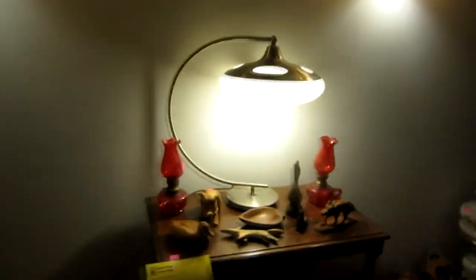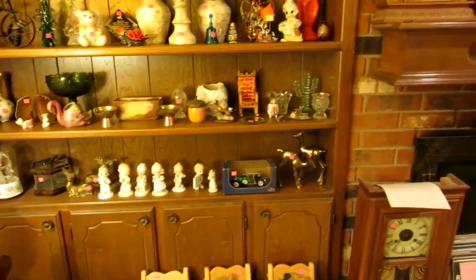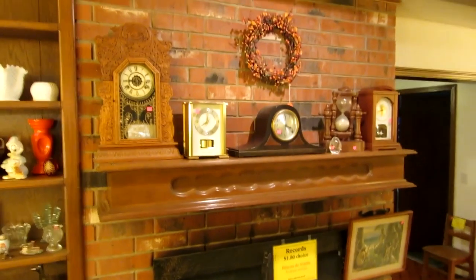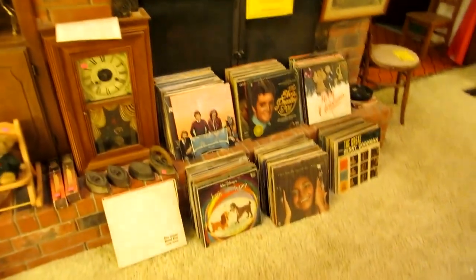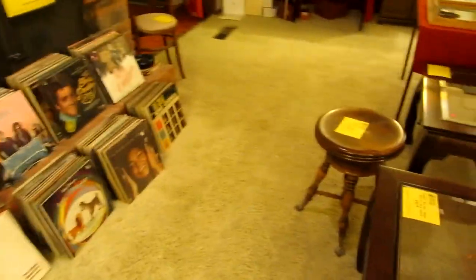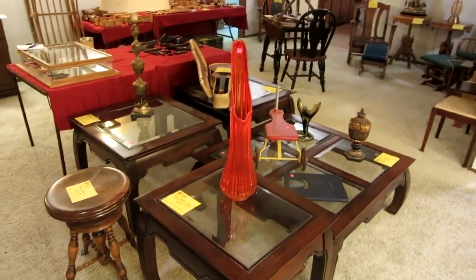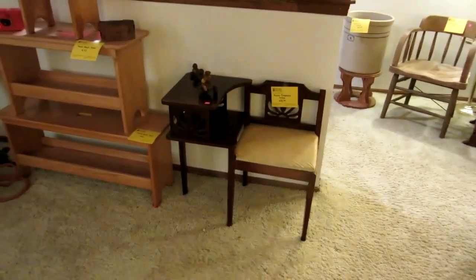We also have this really cool kind of modern spaceship lamp that's kind of mid-century. We've got lots of Fenton, Precious Moments, milk glass, some collectible cars, several antique clocks including these little Presto parlor clocks, Westminster clocks, and some older clocks. We have tons of records including some Elvis stuff. These are the other Asian style tables. We also have a kind of orange art glass and an antique organ stool.